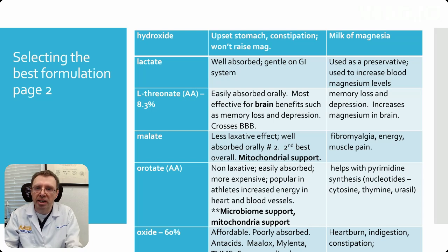Magnesium L-threonate is an amino acid with 8.3% bioavailability and is easily absorbed orally. It's great for brain benefits such as memory loss or depression, and it's one of the few forms that crosses the blood-brain barrier — very important, as many of the other ones will not. So it's great for memory loss and depression and will increase magnesium levels in your brain.